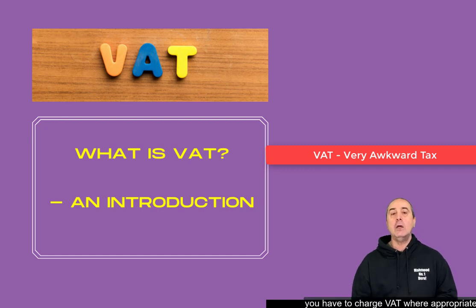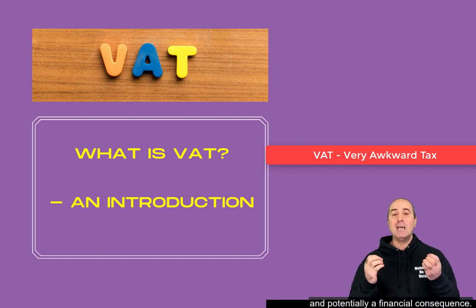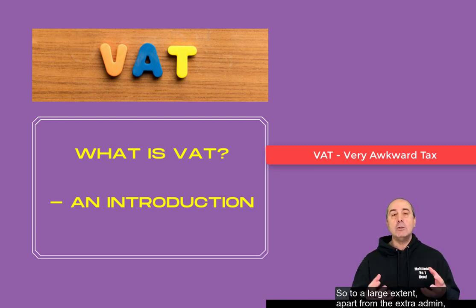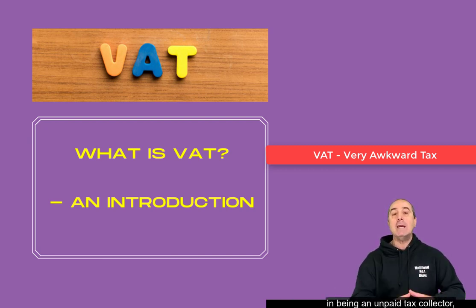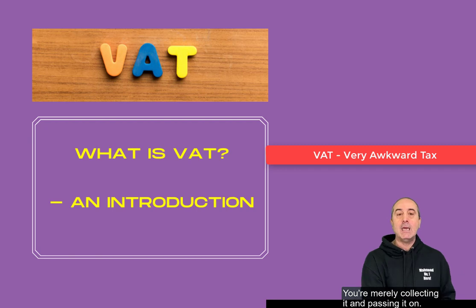What that means is you have to charge VAT where appropriate on the goods and services you sell to your customers, you pay VAT to your suppliers, you work out what the difference is and then you pay that over to the government — typically every three months, or sometimes monthly. So you collect the tax, you keep the records — absolutely essential. There are certain rules and regulations that you've got to follow; if you don't, you're going to get a rap on the knuckles and potentially a financial consequence, and you have no choice in the matter. You collect it, you pass it over. To a large extent, apart from the extra admin, the extra time, and the resources that you expend in being an unpaid tax collector, it does not affect your profitability in the main. It's neutral — you're merely collecting it and passing it on.